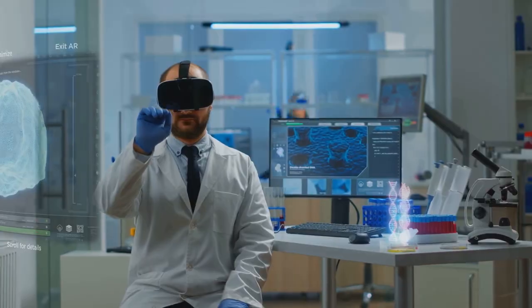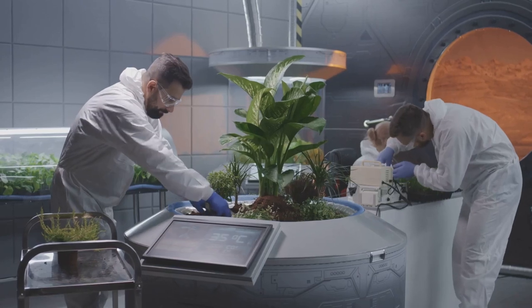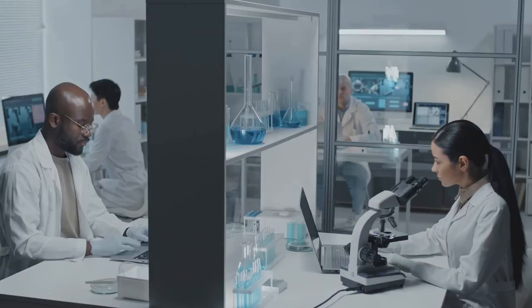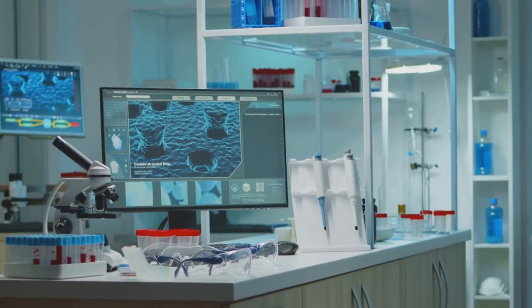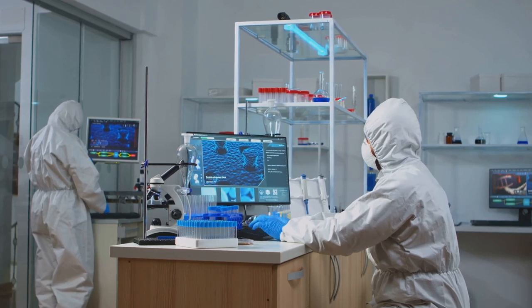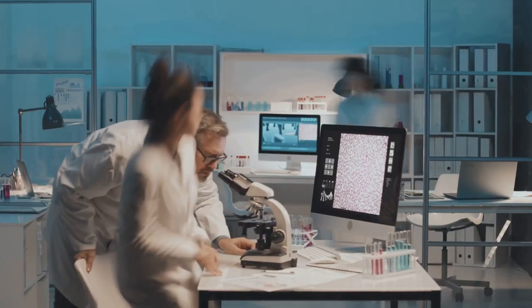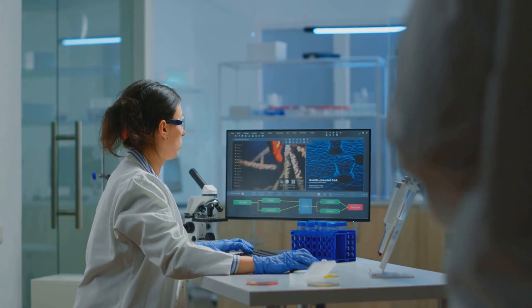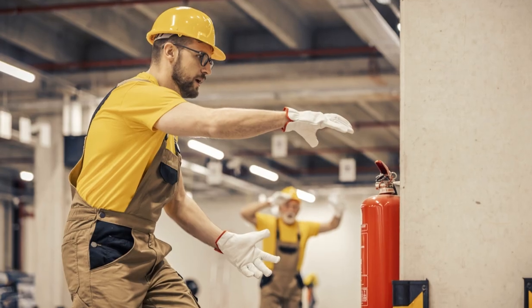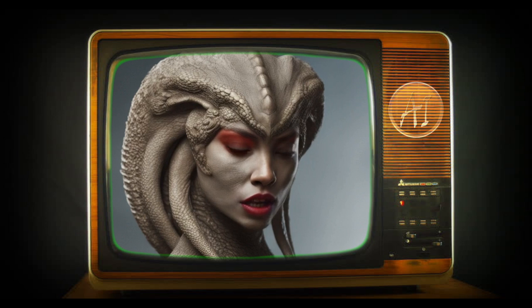Buckle up, Buttercup — the future of life is getting weird. Well, there you have it, folks: a whirlwind tour of the weird and wonderful world of AI and synthetic biology. We've covered everything from glow-in-the-dark plants to designer babies, and we've barely scratched the surface. The future of life is about to get a whole lot more interesting and a whole lot weirder. Remember, with great power comes great responsibility. As we venture further into this brave new world of synthetic biology, we need to proceed with caution, a healthy dose of skepticism, and maybe a few extra fire extinguishers — just in case those polka-dot-loving hamsters get out of hand. Stay curious, my friends, and never stop questioning the world around you. Thank you for watching and being part of our journey.